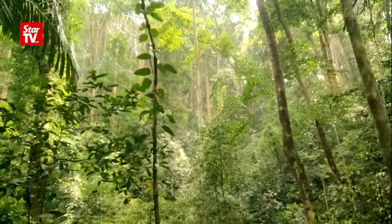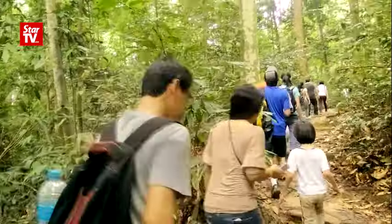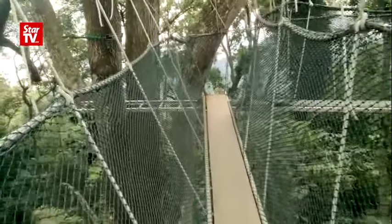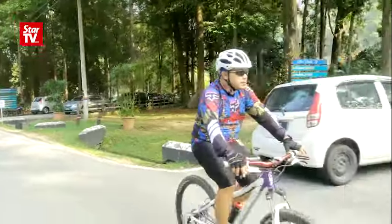Trees feel stress just like humans do, and the Forest Research Institute of Malaysia is the doctor. FRIM's director-general, Datuk Dr. Abdul Latif Mohmod, says FRIM closes its canopy walkway every Monday and Friday to allow trees to rest. He points out that trees in cities undergo huge amounts of stress due to development.